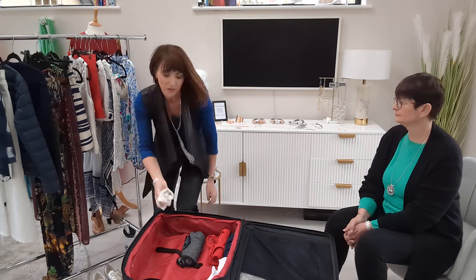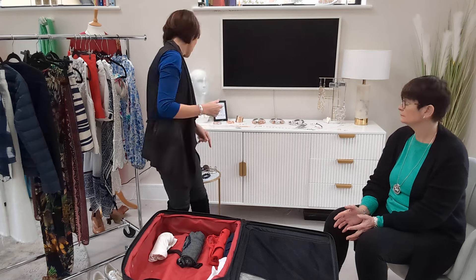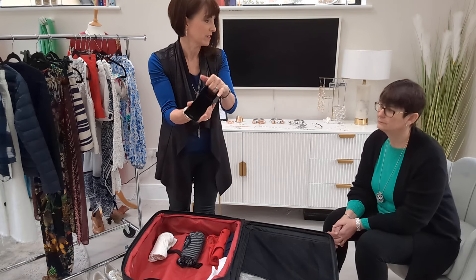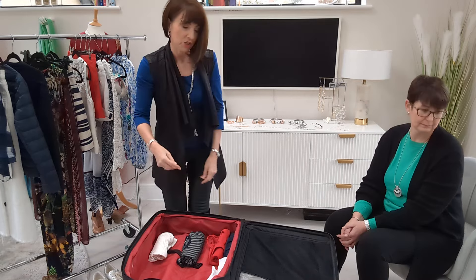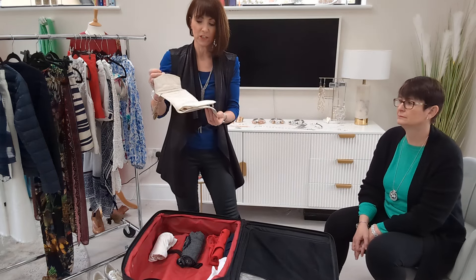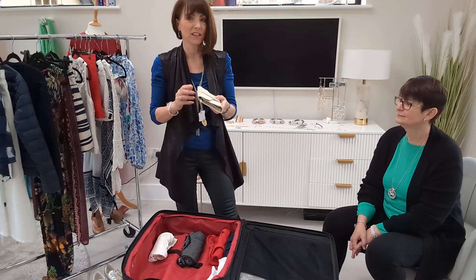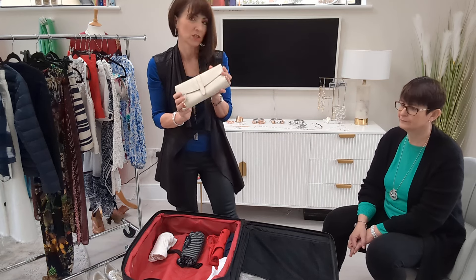If you think about packing accessories — I mentioned this in a couple of the videos — if you take your sunglasses case, you can fit lots of jewellery inside it, like necklaces and earrings. Or some people prefer a dedicated jewellery case. This one I've had for ages: you can fit your necklaces in there and there's a little compartment for earrings and things. So everything is all in one place and you know exactly where it is.